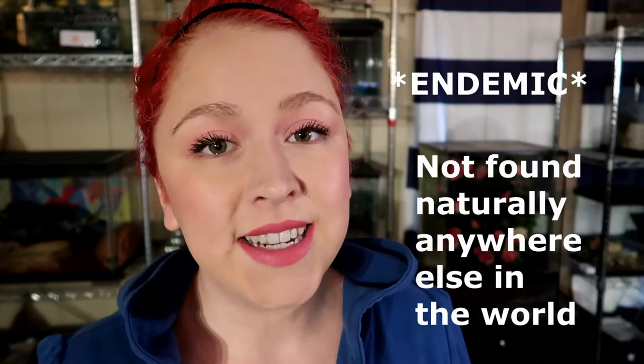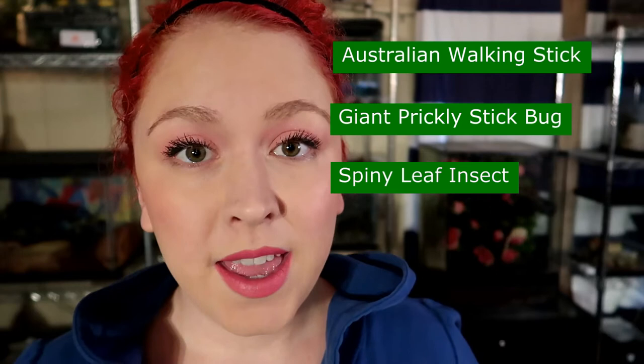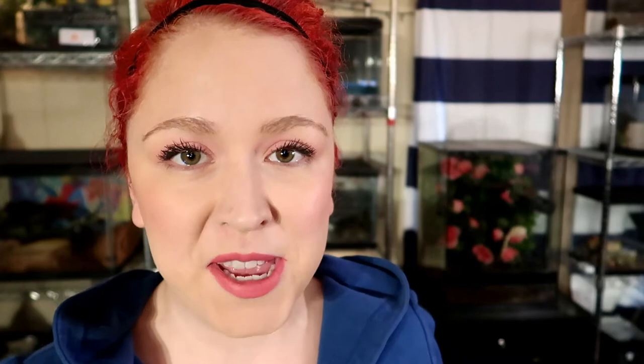First things first: what is an Australian walking stick? Wikipedia tells us it's a large stick bug that is endemic to Australia. They are only leaf eaters. They go by different names: Australian walking stick, giant prickly stick bug, spiny leaf insect — and their scientific name is on the screen. For future reference in this video, I'm only going to be referring to female Australian walking sticks because I think they are way cooler and prettier, and they're the only ones that I have. But I will mention the differences between females and males for informational purposes.